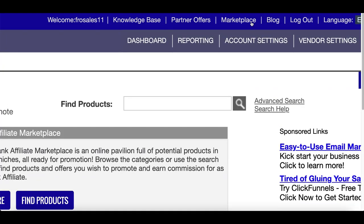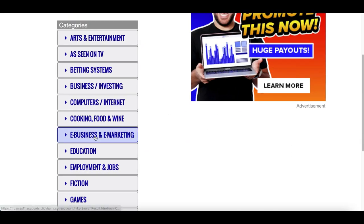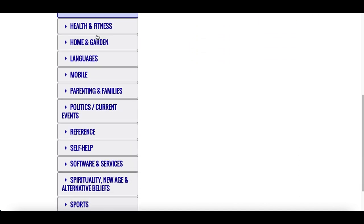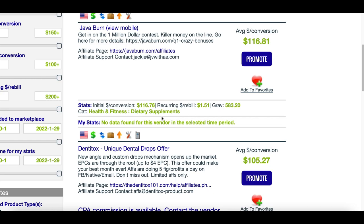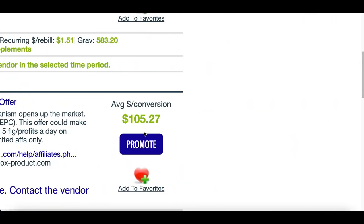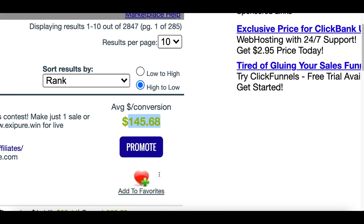Once you're inside your account, click on marketplace at the very top. There are so many different products you can start making money from - products you've seen on TV, products related to education, gaming, health, fitness. To see the overall best products, click on the search icon and ClickBank will show you all the products that are selling hot right now. These products are completed already. All you gotta do is promote the product, and for every sale you get, you're gonna be making anywhere from $100 to $116 to even up to $150 per sale.